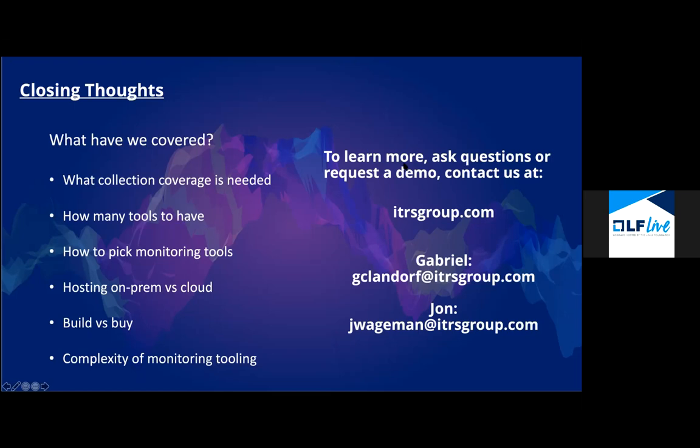You can certainly reach out to us at the company website. Now for Q&A: someone's asking, can ITRS monitor containers? Yes, we have container monitoring. In our Geneos monitoring product, we have a whole solution around container monitoring and orchestration — getting platform metrics off the container and then doing app monitoring on top. For OP5 Monitor, if that's what the person's referring to, we're still building that out a bit — we know how to do it, but bringing it into that product is something on the to-do.